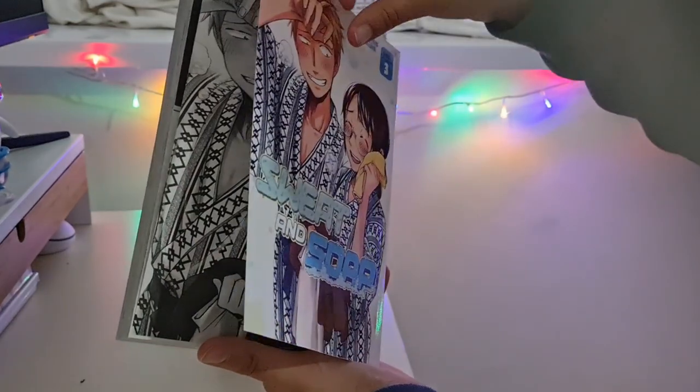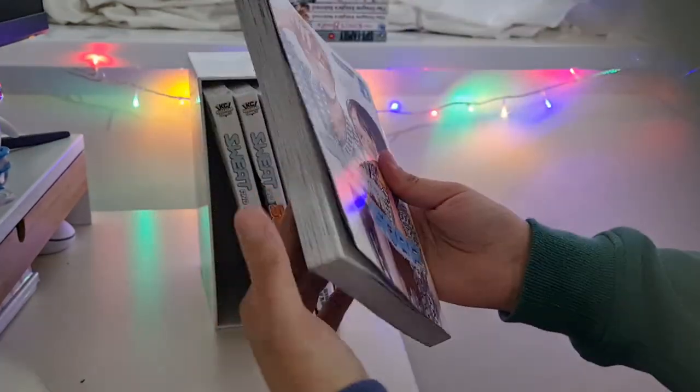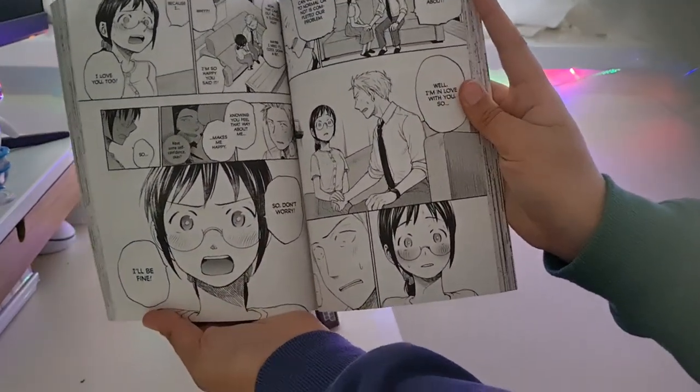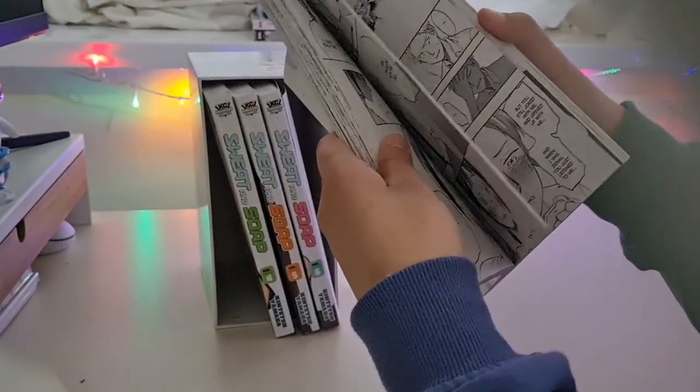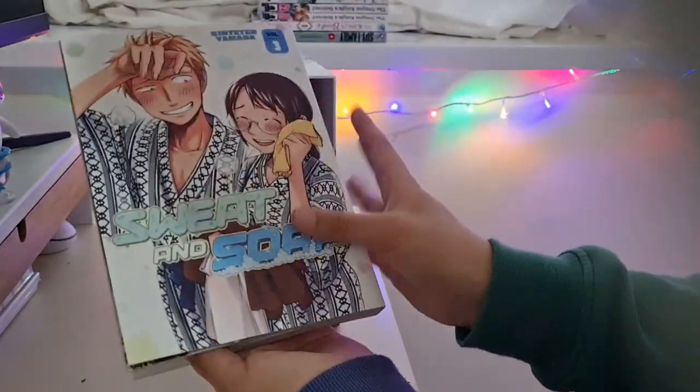Same chapter structure as the last. I'm going to flick through — there's exclusive content in here. Oh, they just confessed their love! I'm really skimming through the book.